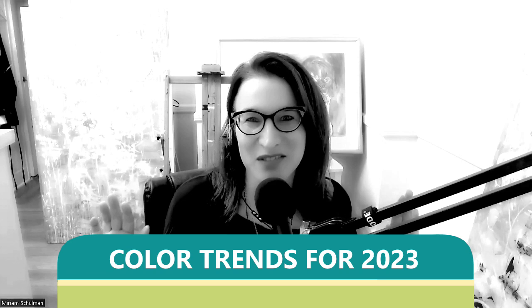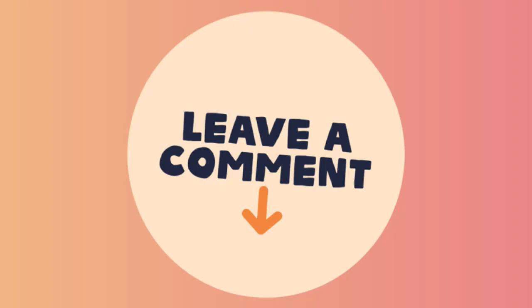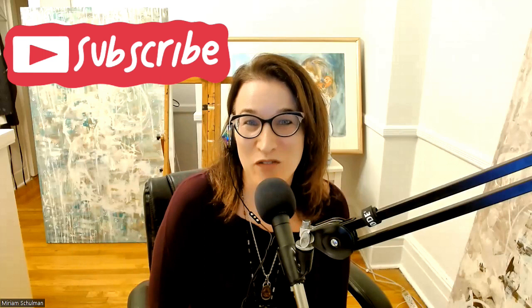Hey there, Miriam Shulman here, and today we're talking all about color trends for 2023. If you are as obsessed about color trends as I am, give the video a thumbs up, let me know in the comments below what you think about today's colors, and be sure you hit subscribe if you want more videos to help you sell more art.